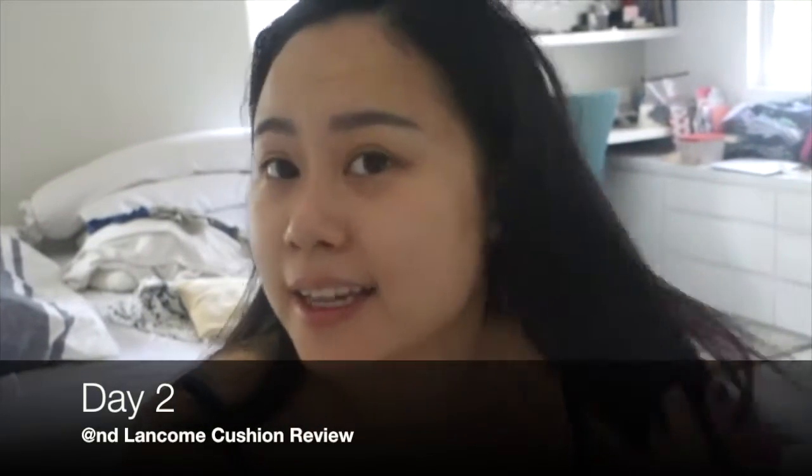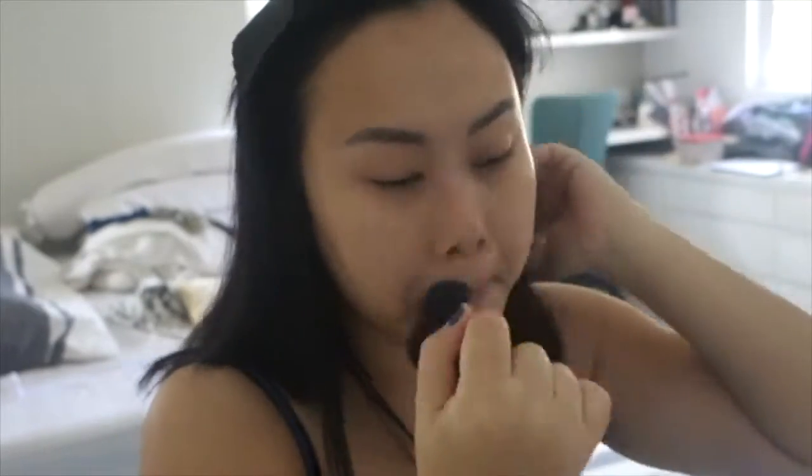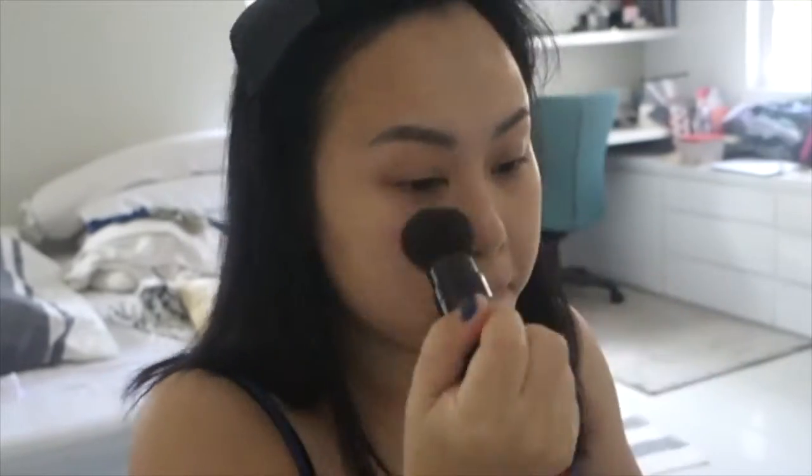It's morning and I just showered — today is Day 2 using the Lancôme cushion. Today I'll be outdoors most of the time so I don't want a dewy look — I want a little bit matte but not too matte. I'll be using my Laura Mercier powder with a powder brush on top. So after my facial routine — serum and whatnot — I'll apply the cushion. This is my final look for Day 2 with the Lancôme cushion.